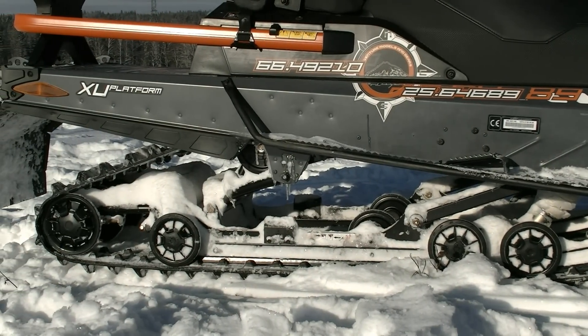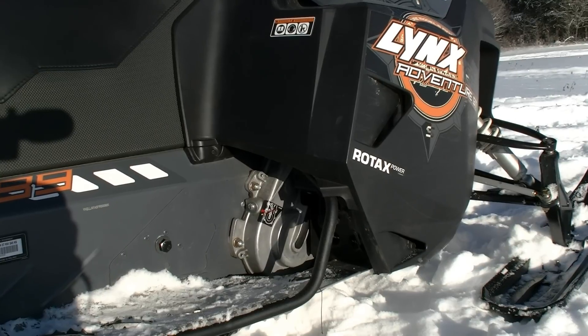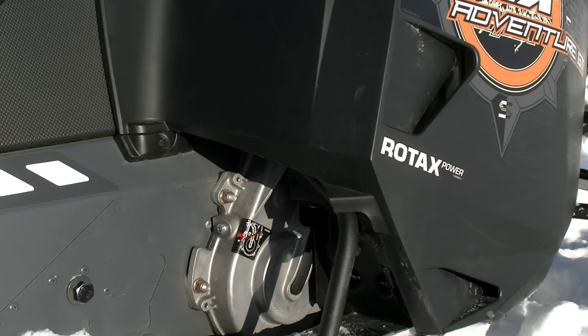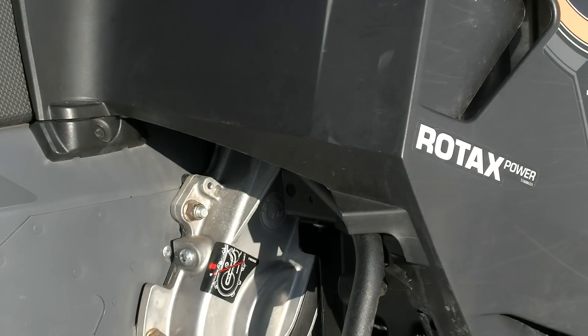Гусеница – одна из самых больших в классе: ее длина почти 4 м, а ширина – 500 мм. Новый четырехтактный мотор Rotax ACE с объемом 900 кубов и мощностью 90 л.с. может работать в трех режимах – экономичном, стандартном и спортивном. Для туристической модели это очень полезная особенность, но об этом чуть позже.